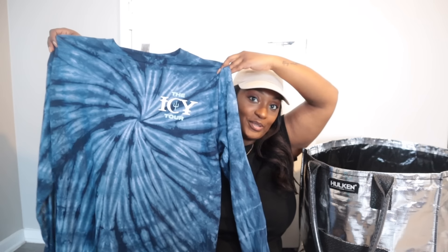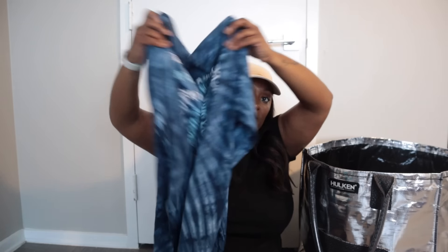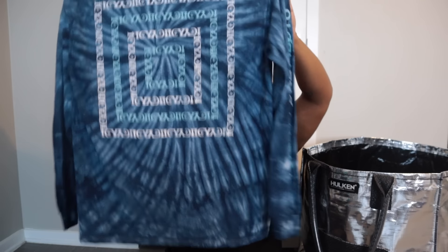The next item is a band tee — Twenty One Pilots, from their Icy Tour. I'll be honest, I don't even know who Twenty One Pilots is, but the tie-dye looked good and it says 'Icy Tour,' so I figured there's got to be some official merch — and it is. I think that's an extra large in men's.